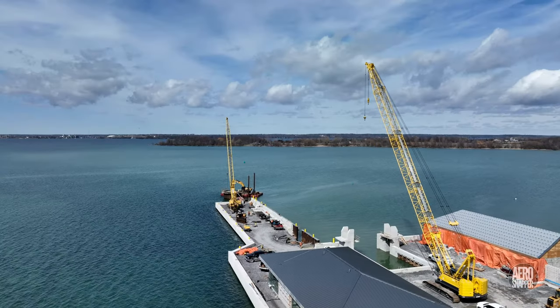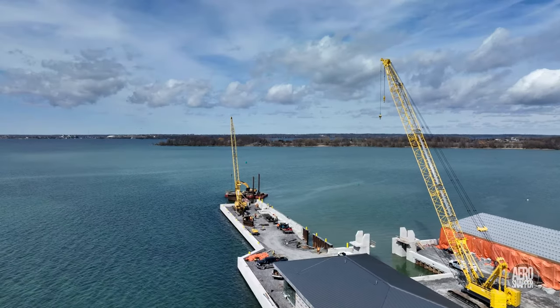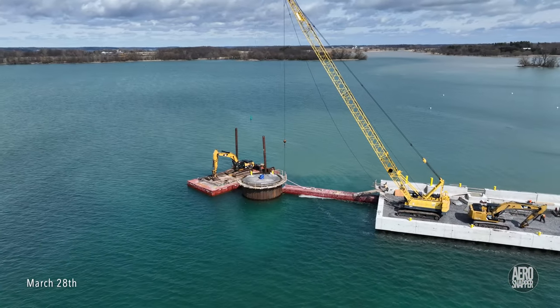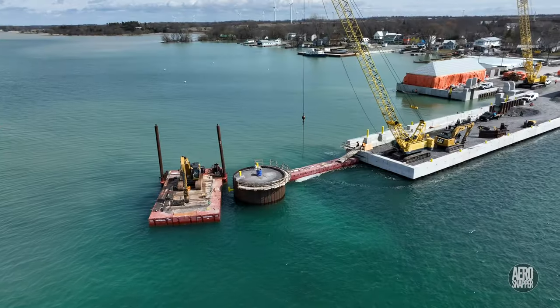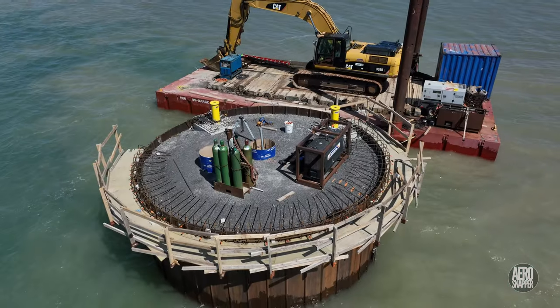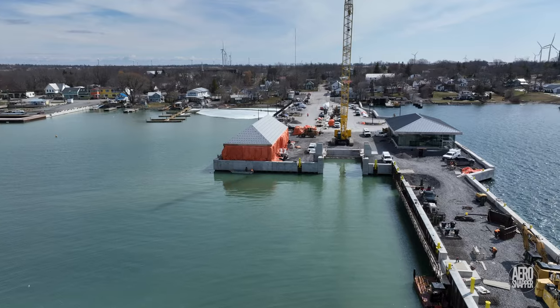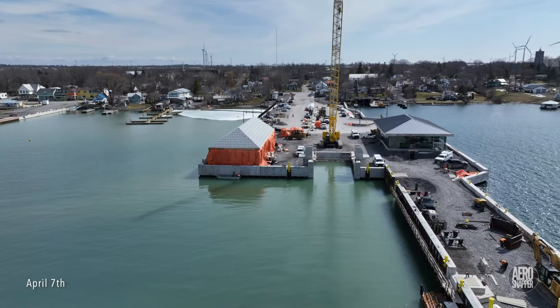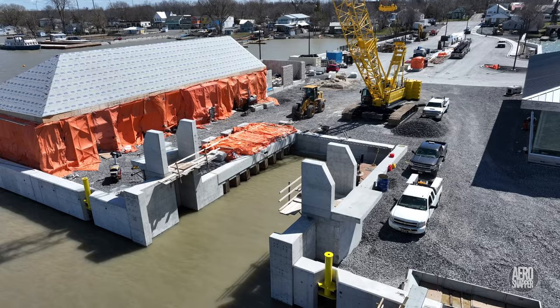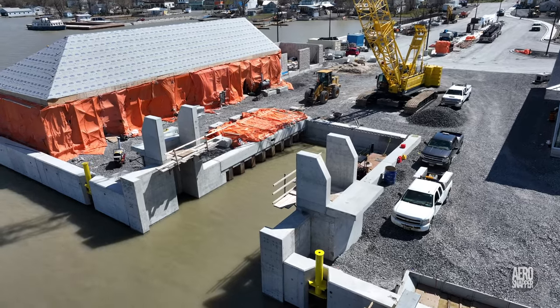It's been a couple of weeks, so it's clearly time to catch up with events in Marysville. We'll take a look initially at the dolphin and the end of the finger dock. Everything's beginning to shape up very nicely around what will be the ramp for the new ferry.